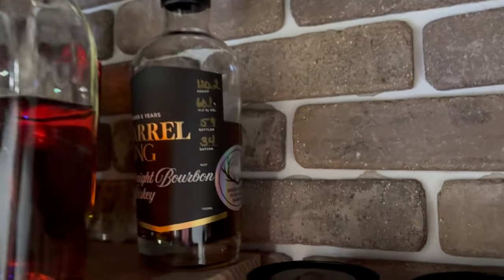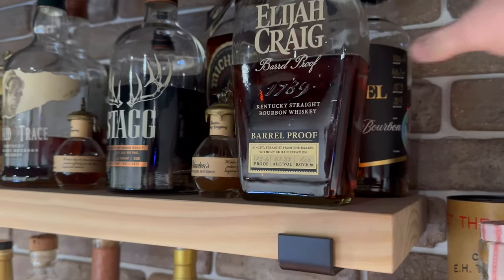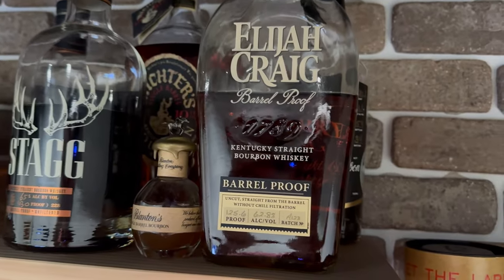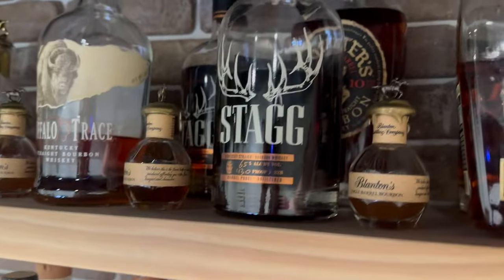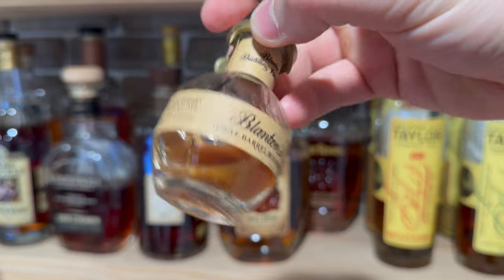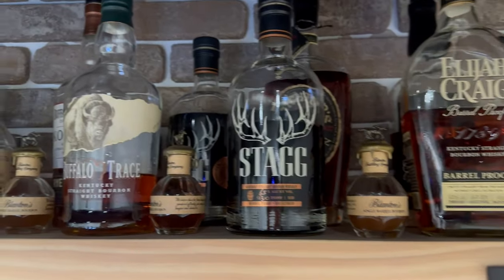Moving over here we've got a Barrel King. This bottle is a Stagg Jr. finish — basically it's double oaked where the secondary barrel is an ex-Stagg Jr. barrel. That was really good. This one is the A123 Elijah Craig Barrel Proof. Got the Michter's 10-year bourbon — I've got a review out on that. And I've got a couple of little Blanton's airplane bottles. You can tell the liquid in there is pretty old. Those are actually my wife's grandfather's from 2002. Just pretty cool to have up on the bar.